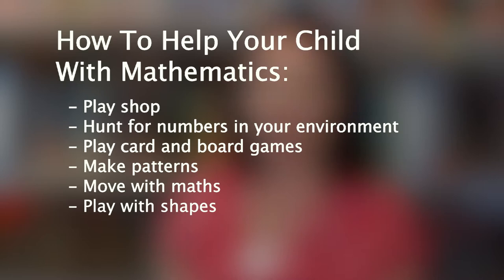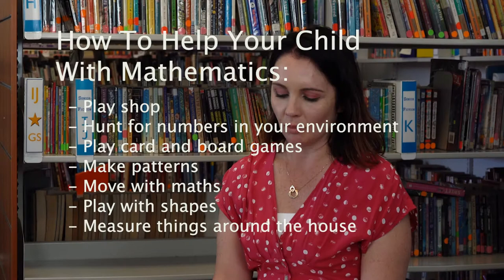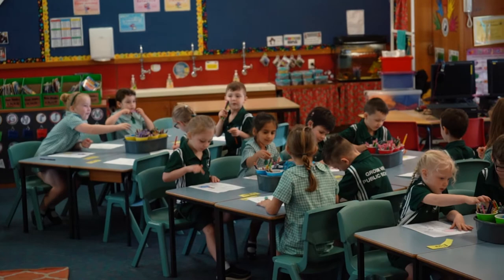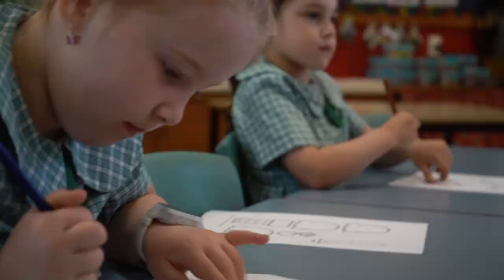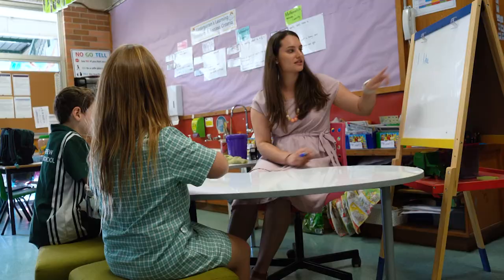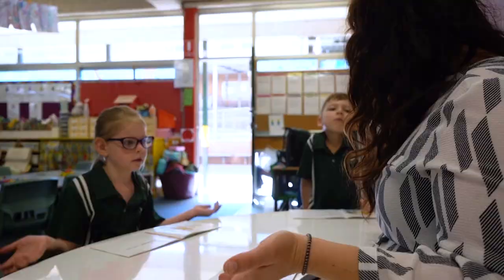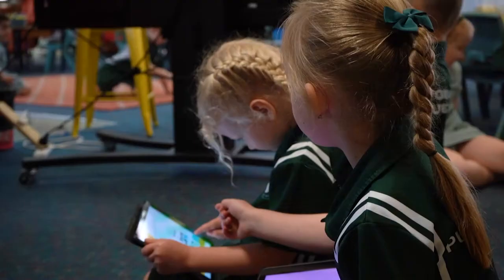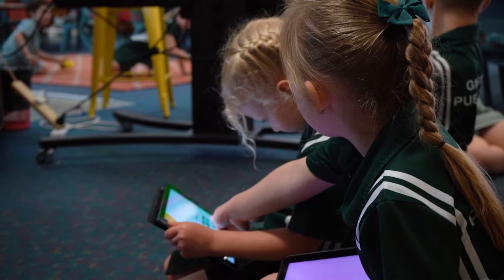One of the programs we have at Groseview Public School is the Targeted Early Numeracy intervention program, or TEN. So what does TEN look like in the classroom? Students work in small groups at their own level. The activities are short, focused and frequent. There is explicit and systematic teaching, lots of hands-on activities, and students and teachers are having fun enjoying mathematics with lots of talk about number.